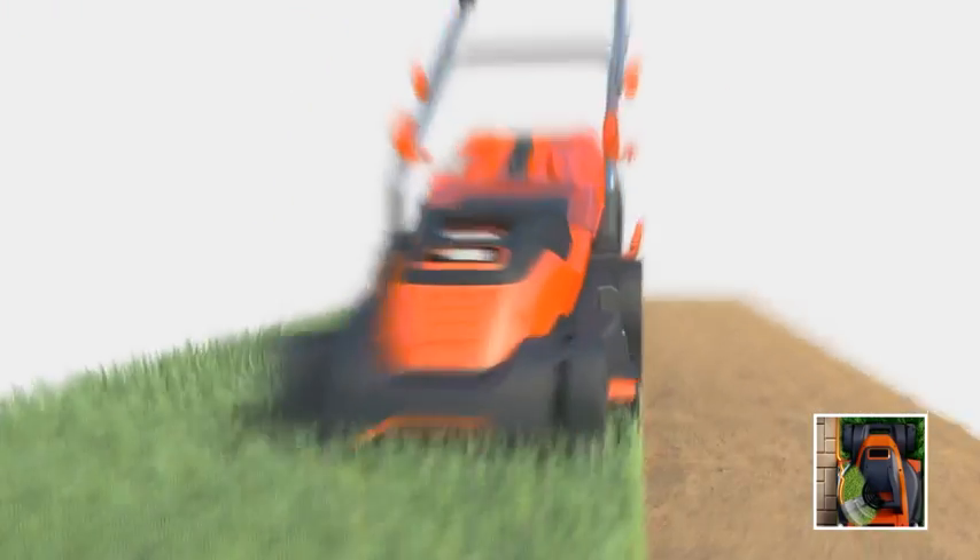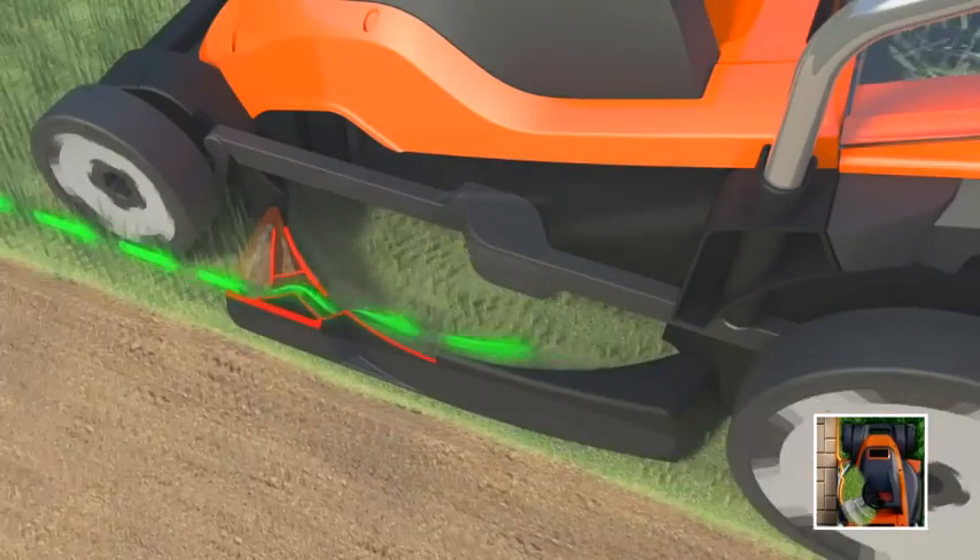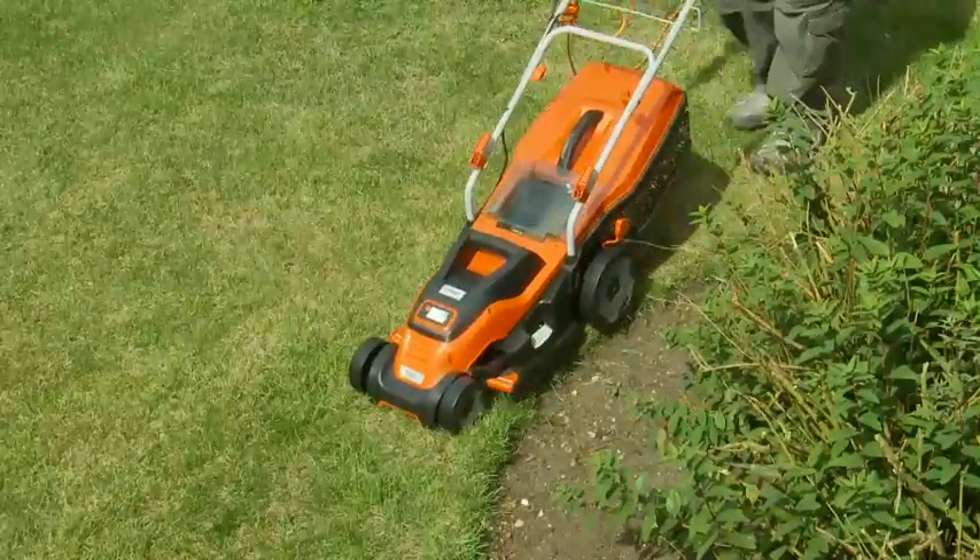An innovative Edge Max feature allows you to cut close to the edges of your lawn easily and quickly — perfect when going around flower borders, without the fuss of prior trimming.